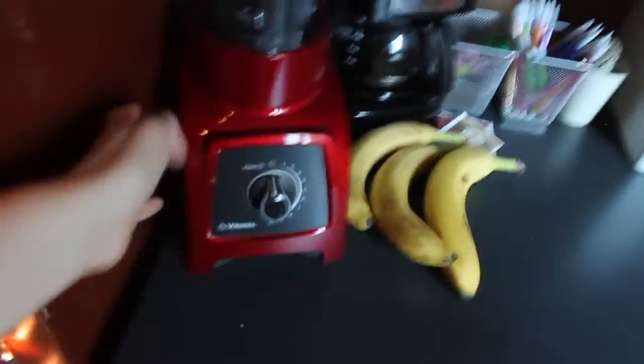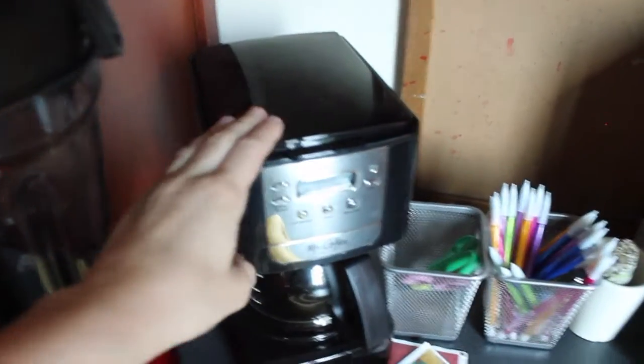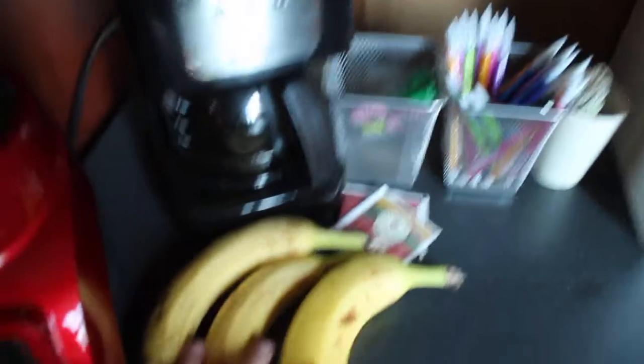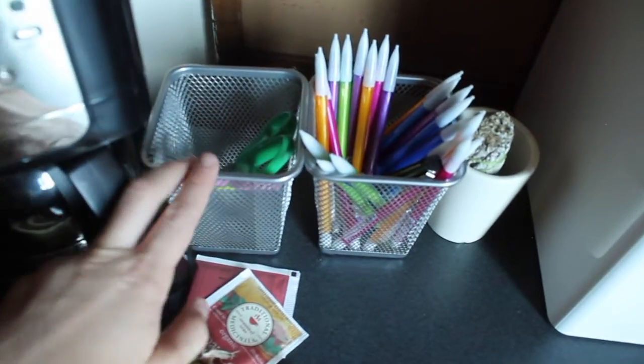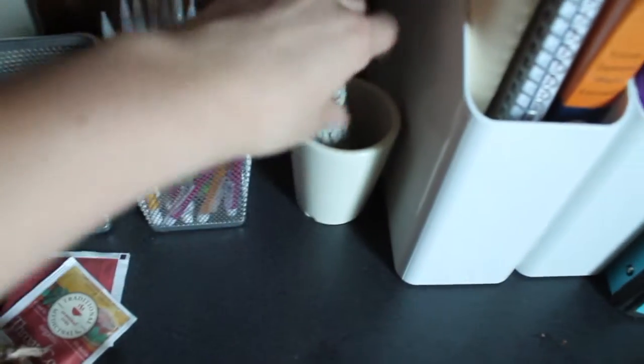Then on my desk I have a Vitamix for smoothies and stuff, and a coffee maker — just a really cheap Mr. Coffee one — some bananas, some tea, pencils, scissors, and I have some sage which I'm not allowed to have or burn, but whatever.